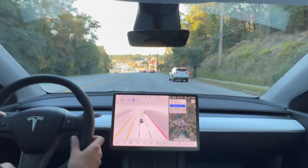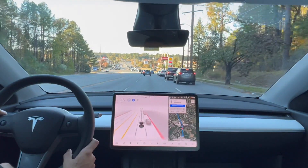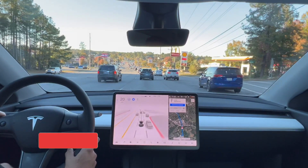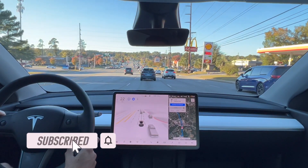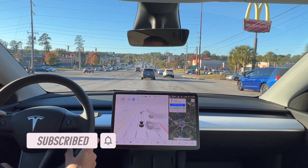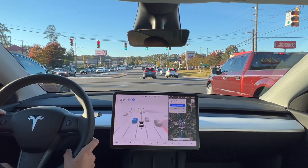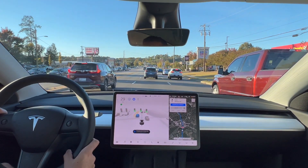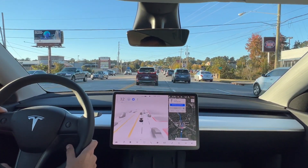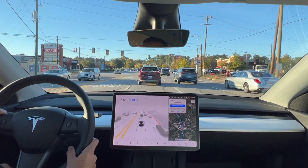Now it's getting into the center lane, so we'll see what happens. Also, if you are new to the channel and haven't subscribed yet, feel free to hit that subscribe button below to follow me for more future full self-driving and other Tesla and tech content as well. Now it's changing into the left lane again to follow the route, which I would have just stayed in the left lane — but that's just me.